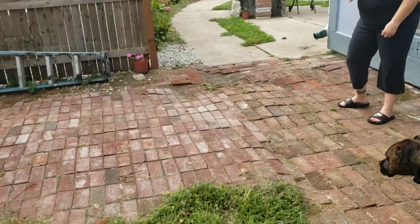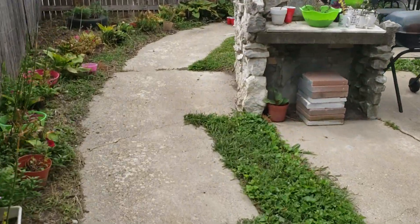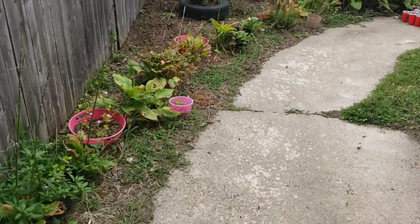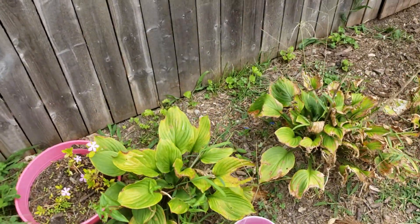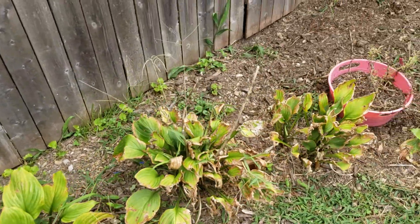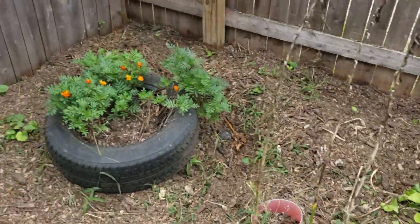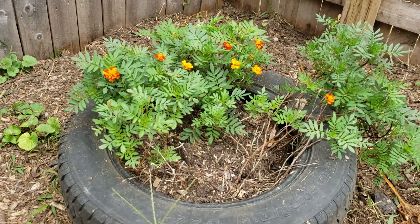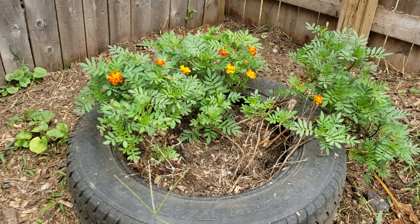We still got some peppers and tomatoes back here — I forgot to show those. All our hostas got burned up; even when we were watering them it wasn't enough, the leaves were getting fried. This one was doing really poor and now it's coming back to life. One got killed, the other one the chickens dug up.